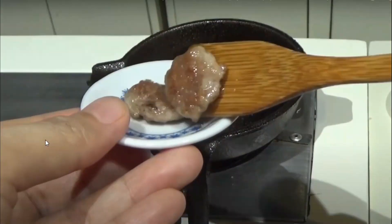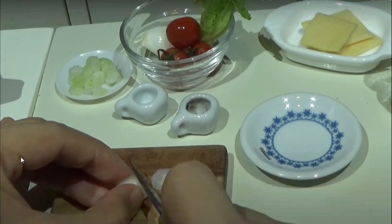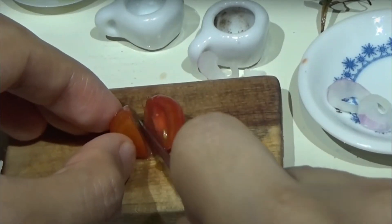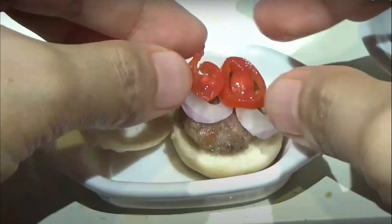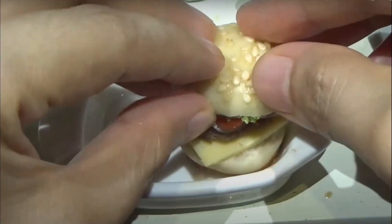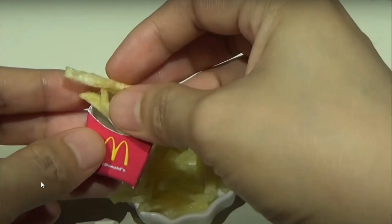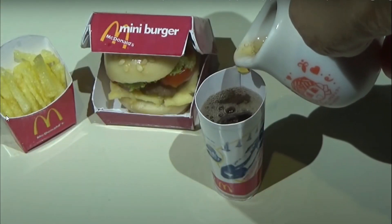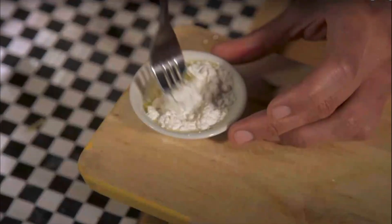Making a mini happy meal — we have little pieces of burgers which look delicious, cut up little onions, lettuce, tomatoes, then put them on the little bun which looks so cute. Put all the toppings on, the cheese — we cannot forget the cheese — and it comes out looking good. He even managed to make his own french fries and even a little soda. It's literally food for the gods.